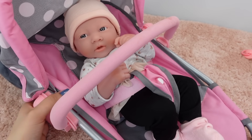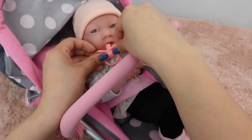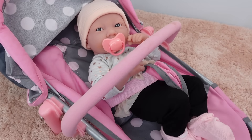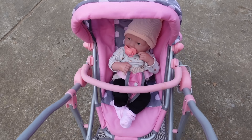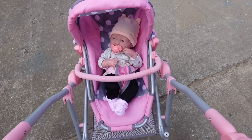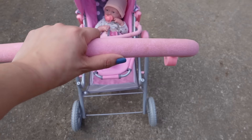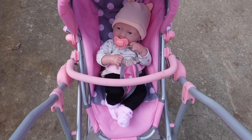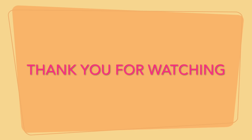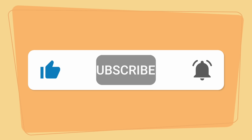Alright, let's go for a walk. We can't forget this. Let's go for a walk.